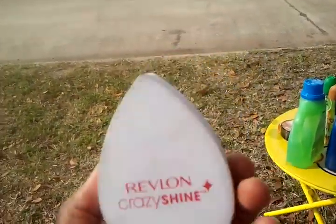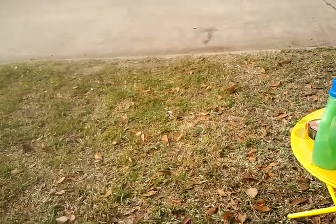And this side is the Crazy Shine, and they really shine. See, it looks like I have a pedicure or something — it's really shiny. I don't know if you can tell because of the sunlight, but I really love this product. It's really great.